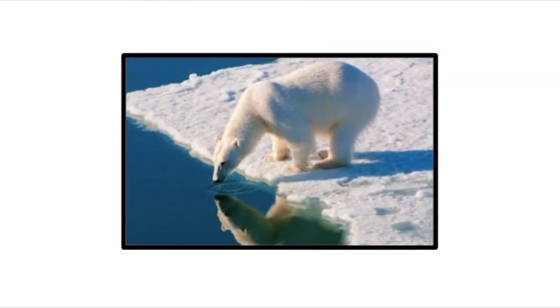Sadly, these incredible creatures are classified as vulnerable, meaning that in nature there aren't as many as there need to be. The biggest threat to a polar bear is climate change. Rising global temperatures mean that the sea ice is melting earlier and forming later each year, leaving the polar bears less time to hunt for their food.